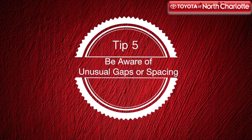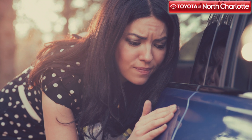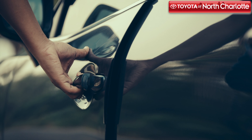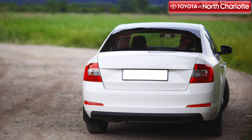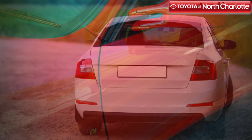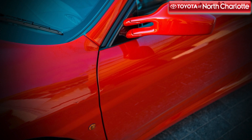Examine the spaces between the car's body panels and see if you notice any peculiar gaps or spaces. Make sure to check the spaces near the doors and trunk twice — when they're opened and when they're closed. Strange gaps could also be a hint that the vehicle was in an accident and a body panel or two needed to be hammered out.